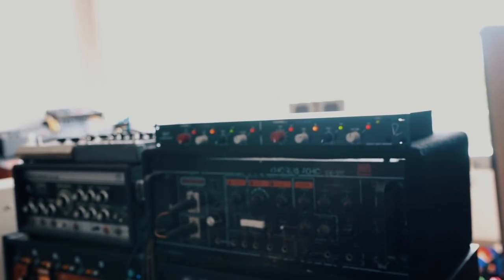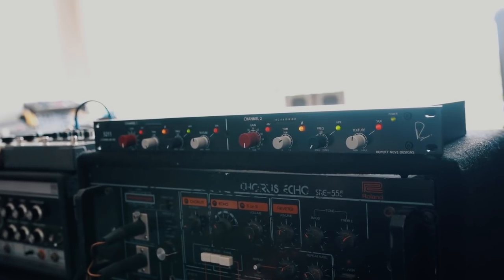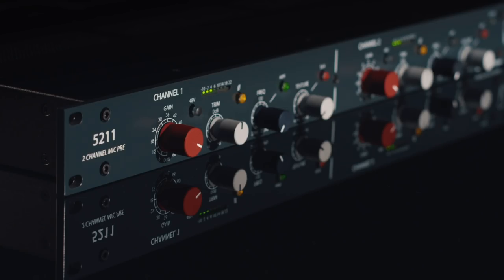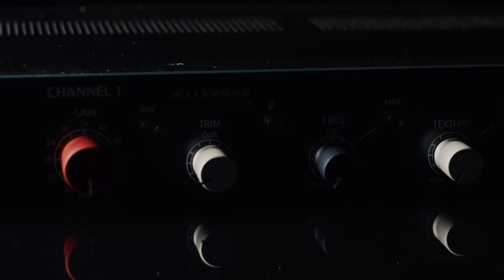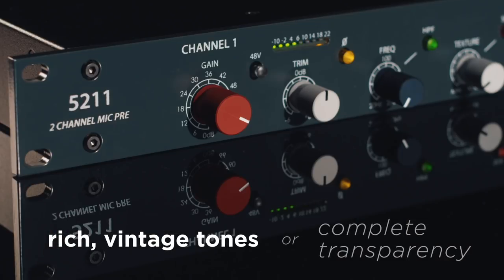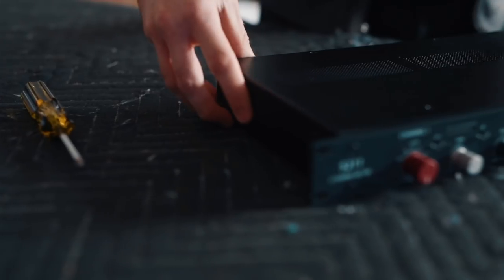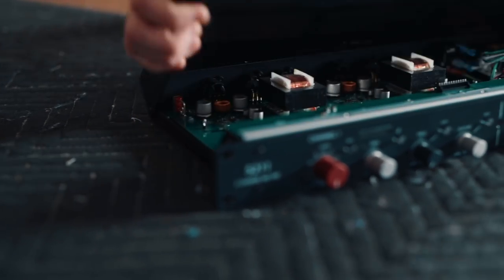These saturation options, combined with the purity of a transformer-less input to capture the signal from your microphones with extreme accuracy and precision, make the 50211 capable of both the rich vintage tones you know and love, or complete transparency and purity.